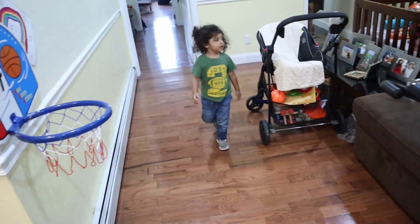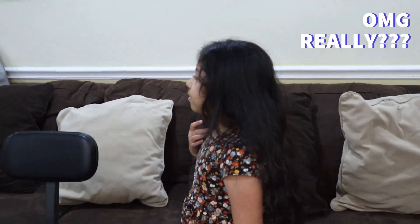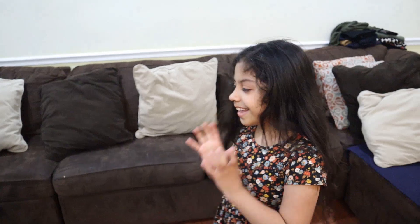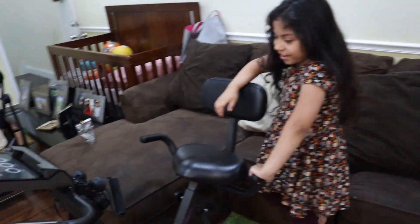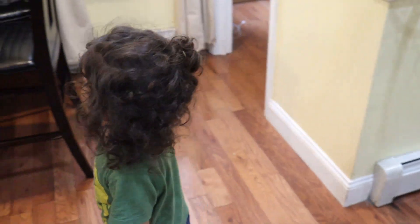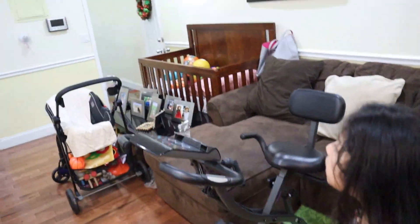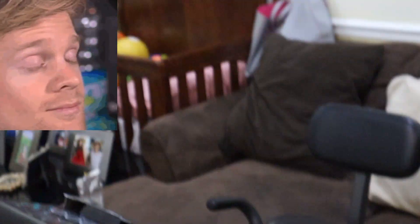Look at the beautiful child! It's a kid, wow — and I think they got a new toy. It's a kid walking around — don't get distracted. Is that a crib? Yes, a crib.